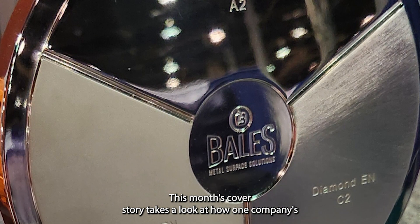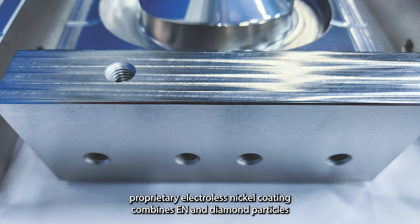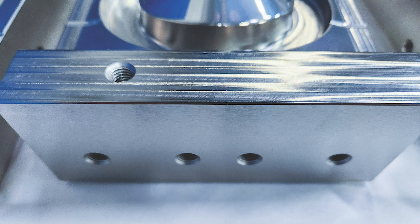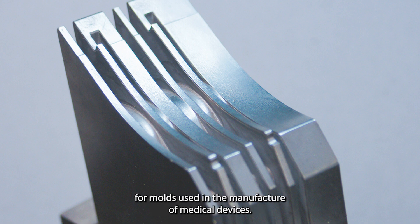This month's cover story takes a look at how one company's proprietary electrolytic nickel coating combines EN and diamond particles to provide improved lubricity and added wear resistance for molds used in the manufacture of medical devices.